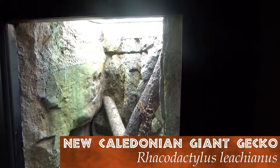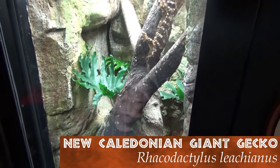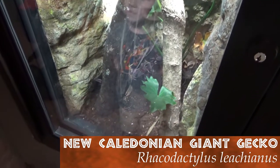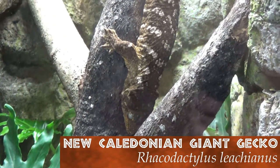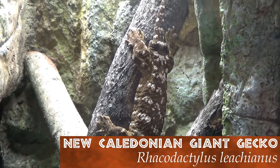The New Caledonian giant gecko is one of the largest in the world. This nocturnal lizard loves to feed on flowers, insects, and even small mammals. They can be found on the island of New Caledonia and can sometimes be found as pets. Adopt responsibly.